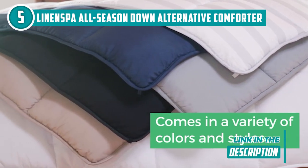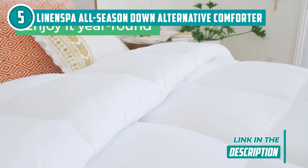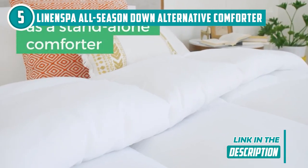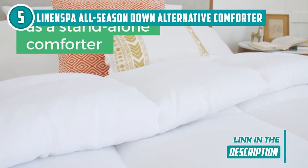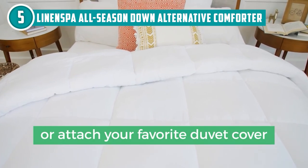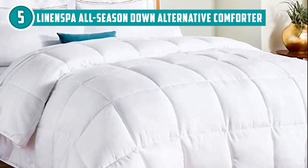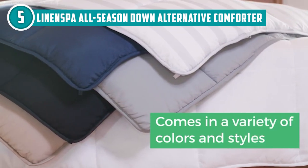We also like the box stitching on the soft microfiber fabric, which keeps the fill from shifting or clumping, so the pillow always looks and feels soft. The reversible design allows you to flip it over or slip it inside a duvet cover, changing the look of your bedroom in an instant. In terms of maintenance, this one is impressively easy to clean — just throw it in the washer on a gentle cycle with cold water and let it air dry or dry on low heat. Best of all, it comes in over 6 colors, so you will be sure to find one that suits your taste.